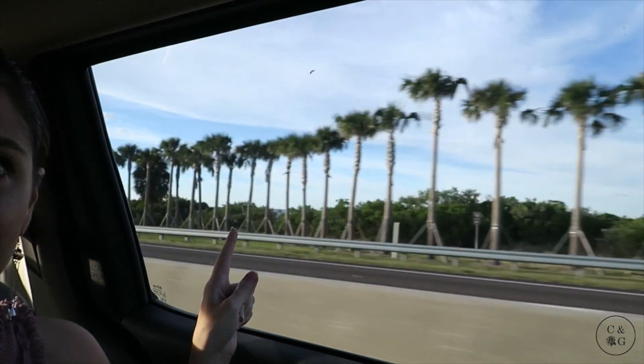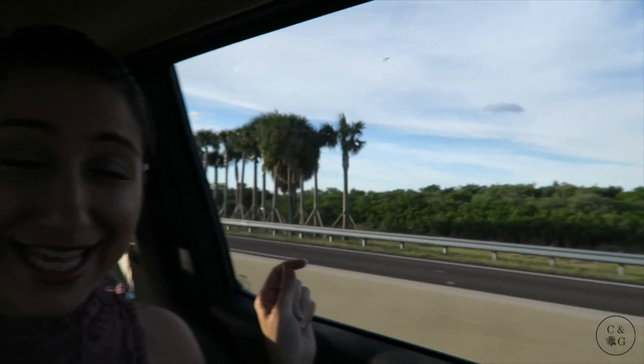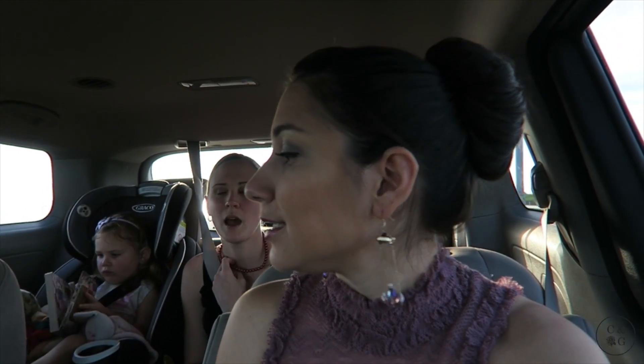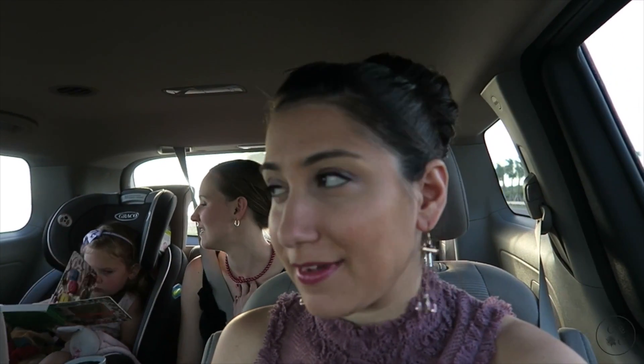We also have 60,000 palm trees on this highway, which you can see back here. Look, there's 60 right there. They're all braced. I wonder though — I imagine that these naturally grow here. The whole thing in LA is that they don't; they brought them to LA. The palm trees are not native to LA. Fun fact of the day.